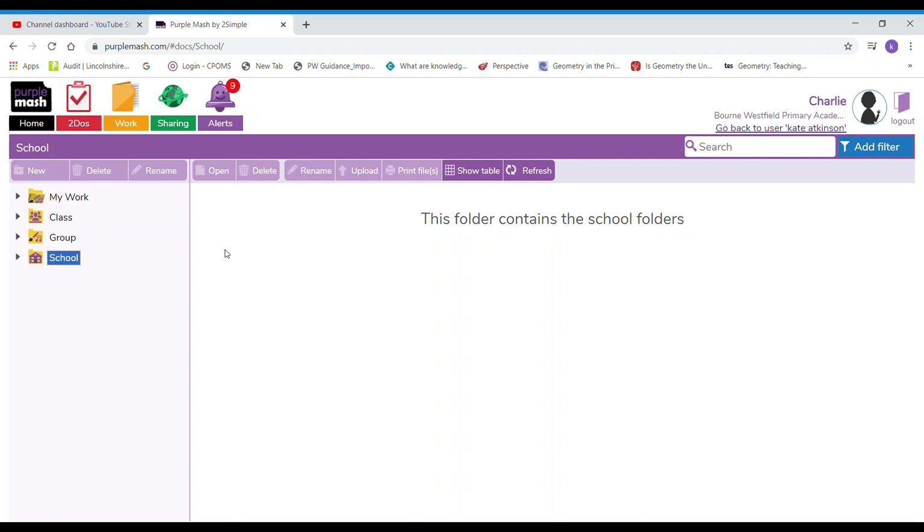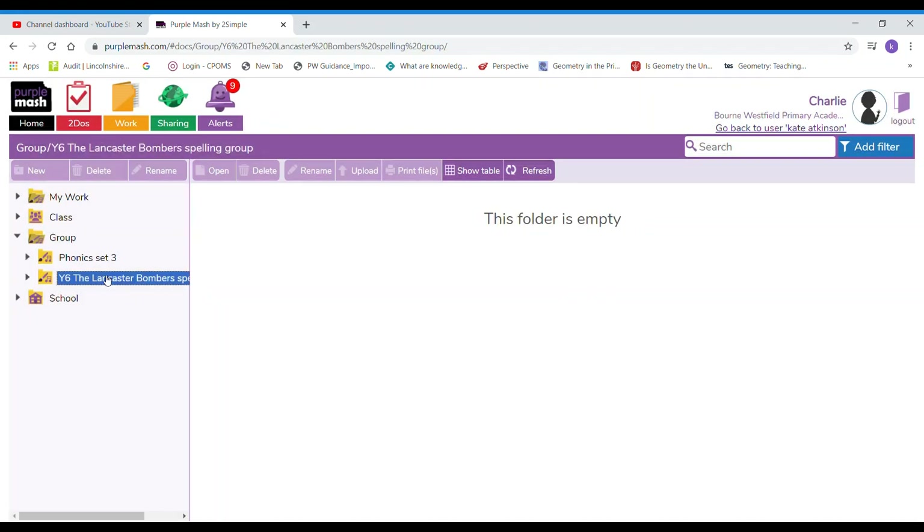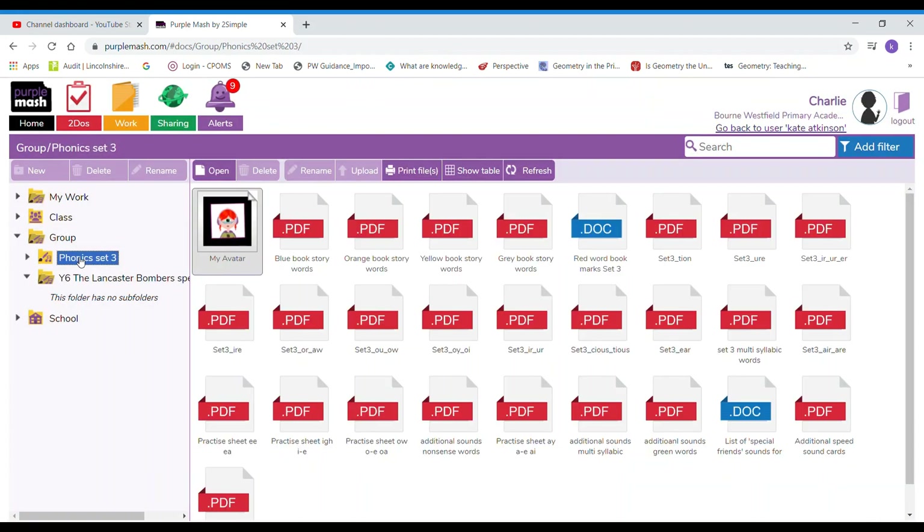Hi everybody — I did just forget to mention one thing in my previous video. If you go into your work folder and you have a group folder there, that means that your teacher has set you some work just for a group that you might be in, and if you click on there you can go and see work that is set just for you. So make sure you're checking your class folder and your group folder. Thank you!